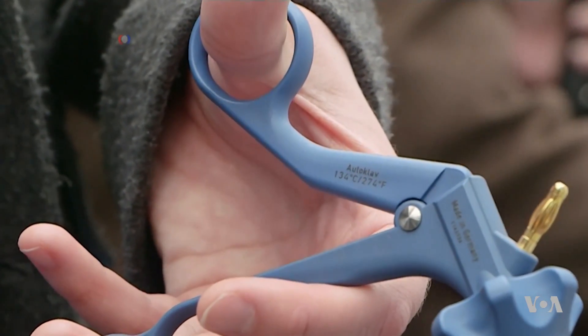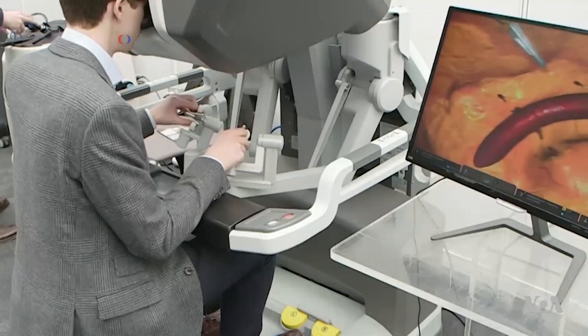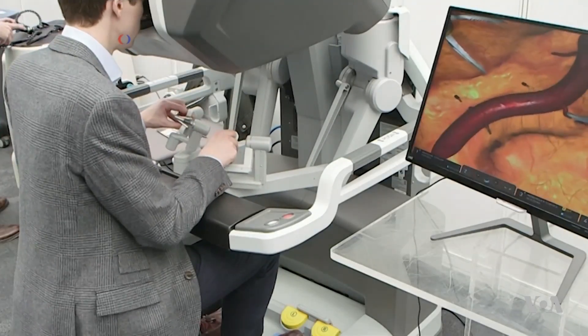Researchers who are trying to incorporate these technologies into medical practice say they're just getting started. Here we have the construction of the heart valve up close. Then we can go into many other areas and start to look at how cancer cells interact, for example.